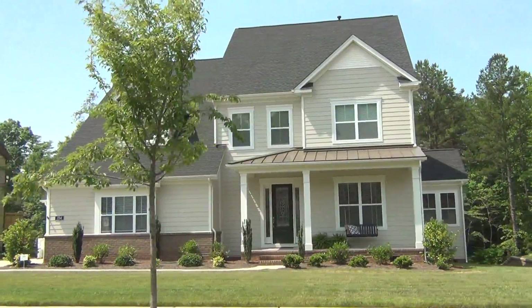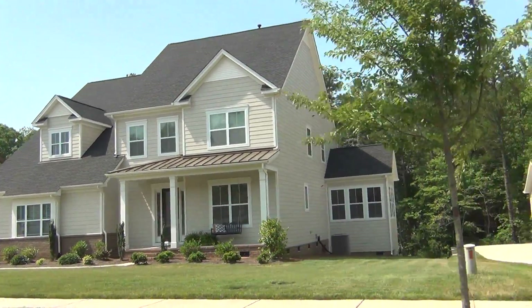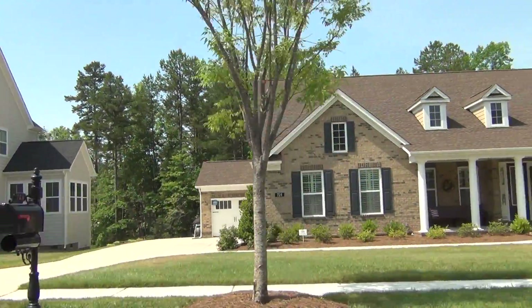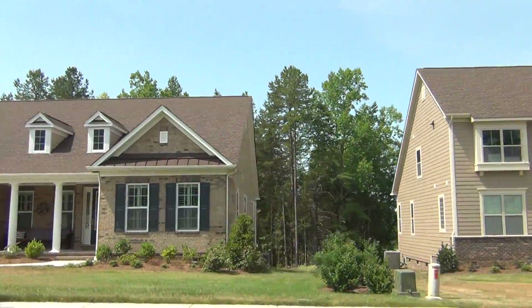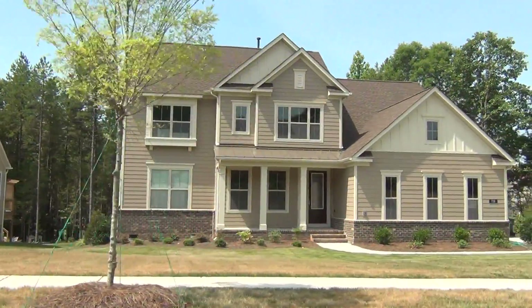Front porch swing. Wouldn't you just love to live here in the summer? There's a great ranch plan with a couple of doghouse dormers. Love it. Standard Pacific is building in the Forest at Fort Mill.